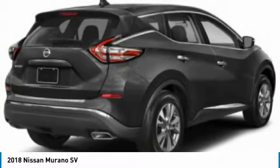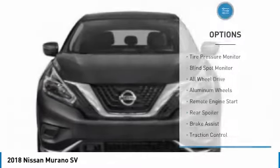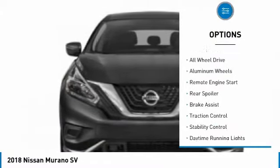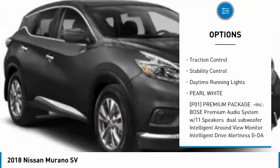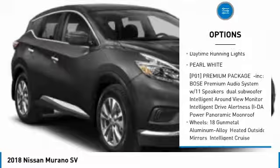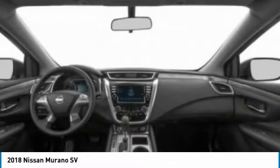Great fuel economy and a powerful V6 engine combine to deliver a refined driving experience. Here are some of this vehicle's great options: tire pressure monitor, blind spot monitor, all-wheel drive, aluminum wheels, remote engine start, rear spoiler, brake assist, traction control, stability control, and daytime running lights.